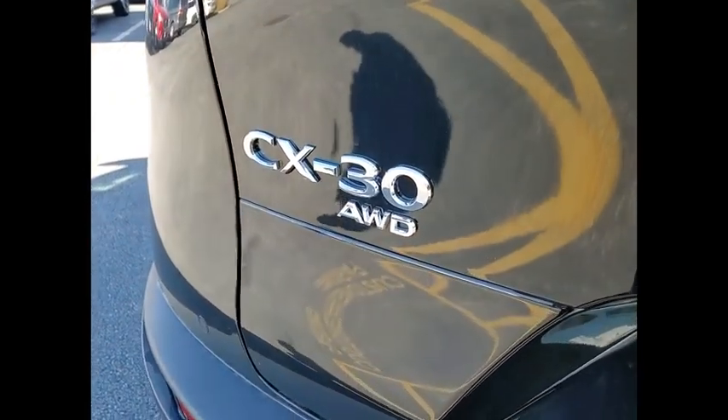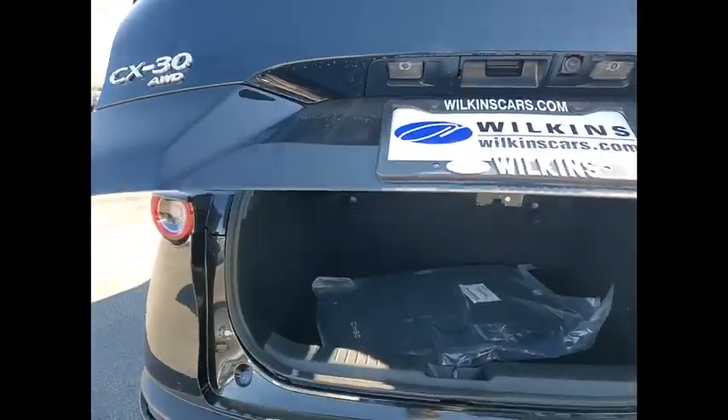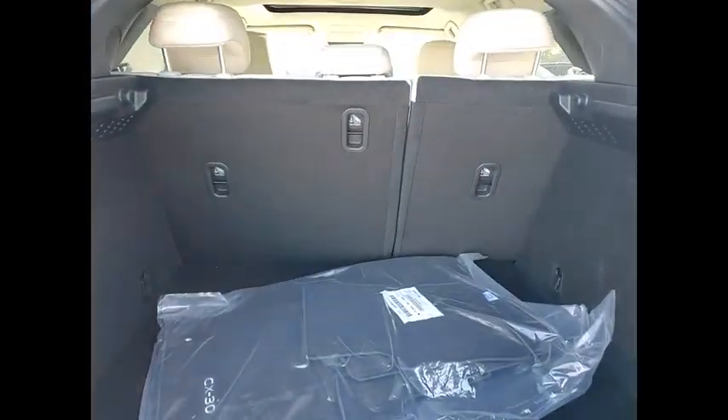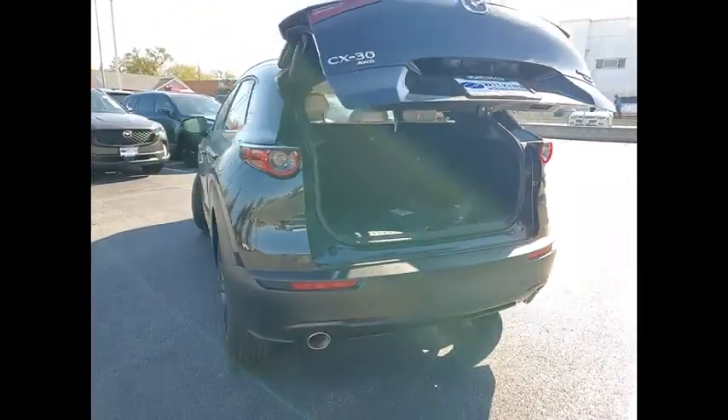Here are some of this vehicle's great options: rain sensing wipers, electronic stability control, alloy wheels, rear spoiler, power lift gate, brake assist, traction control, remote keyless entry, four-wheel disc brakes, speed control.